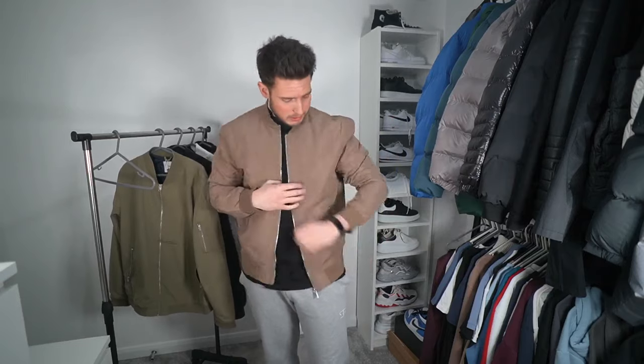The last bomber jacket is from River Island — £28, size extra large. I really like the color: a nice brown dark tan, very earthy and neutral. It goes well with white, black, or grey t-shirts. The fit is very nice and the quality feels excellent — probably the best quality of all five. It has zip pockets on the side, which I love. All five are nice jackets within a decent price range; it just depends on your style and budget.